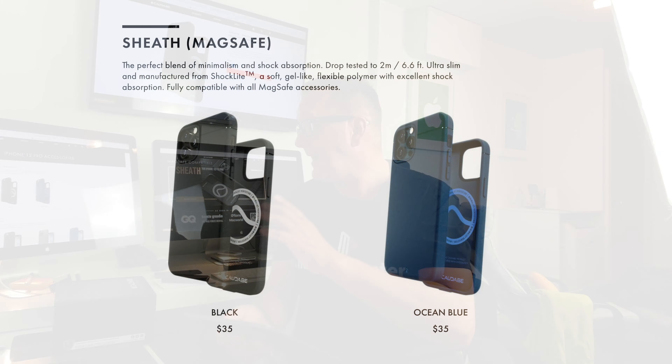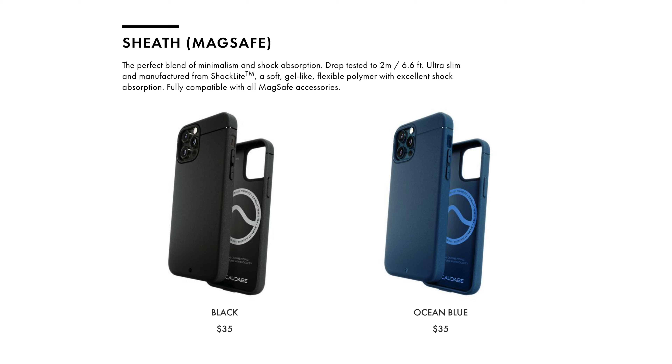It comes in two colours — black and ocean blue — which you can see on the screen. You can get them online; I'll put the link in the description below. We're going to unbox these, take a look at them, put them on the iPhone, and take a closer look. Before we do that, don't forget to like, subscribe, and click that little bell for notifications of when I upload new videos. Now, without further ado, my friends, let's go.